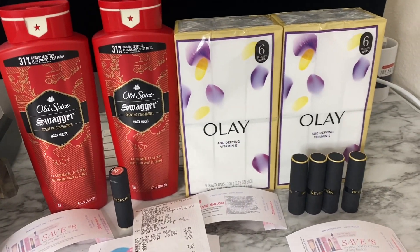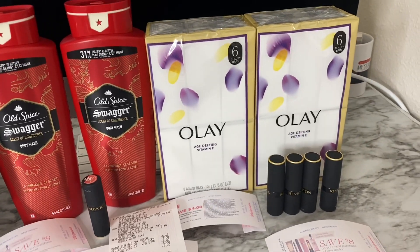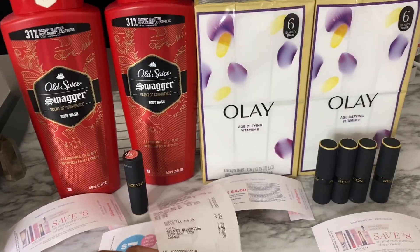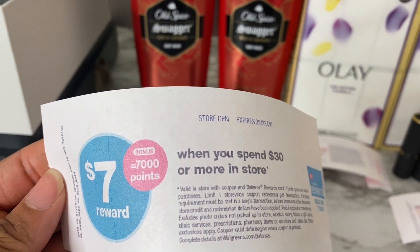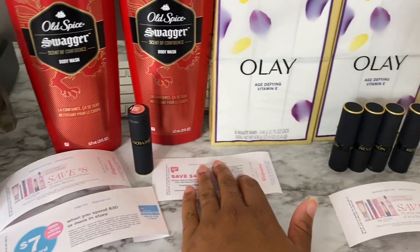I paid one dollar out of pocket and got back a total of $21 in value — an amazing deal! My out-of-pocket was extremely low and I got back $21, so this was a fantastic transaction. I also got another booster: 7,000 points when you spend $30 or more in store. That wraps up my first transaction.